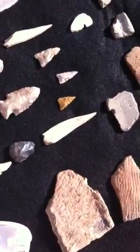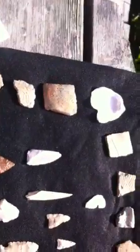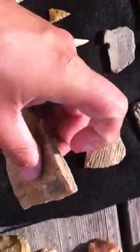The last three hunts I had on the river were fairly decent. Lots of pottery shards, rims.